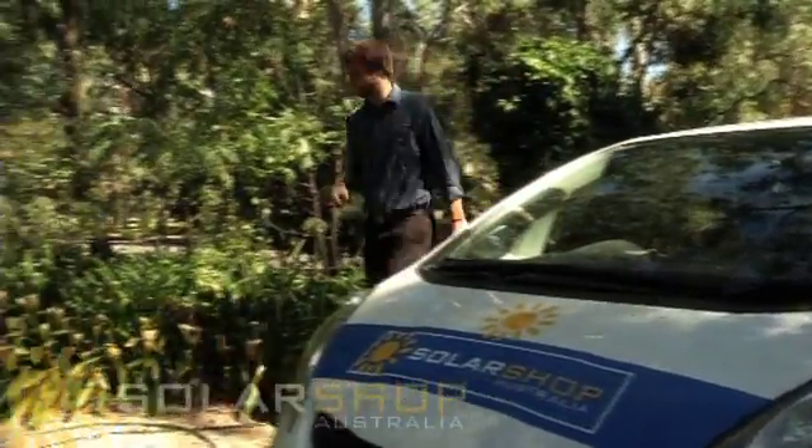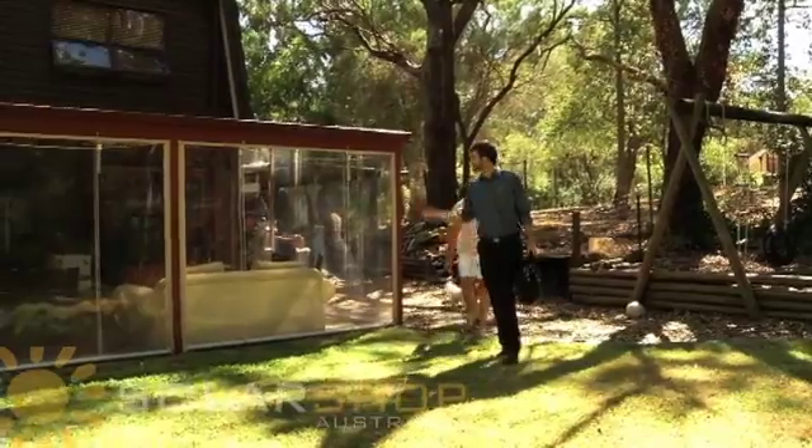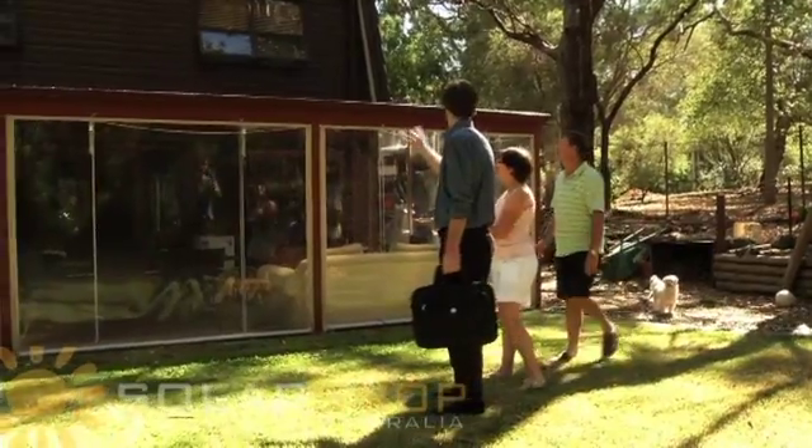A solar home consultation is a great way to get all the information you need about solar in the comfort of your own home. The consultation takes around 60 minutes. We'll discuss your current and future energy needs, inspect your roof for available space and suitability, and then provide our customised solar recommendations.